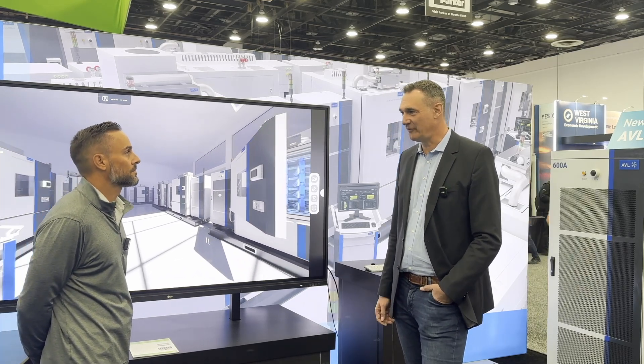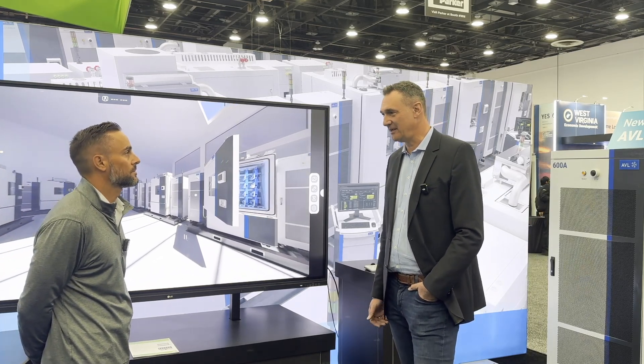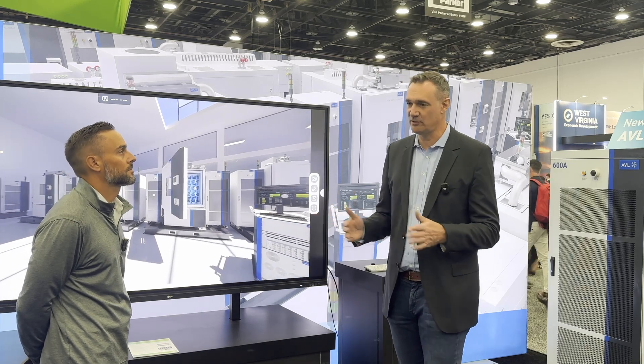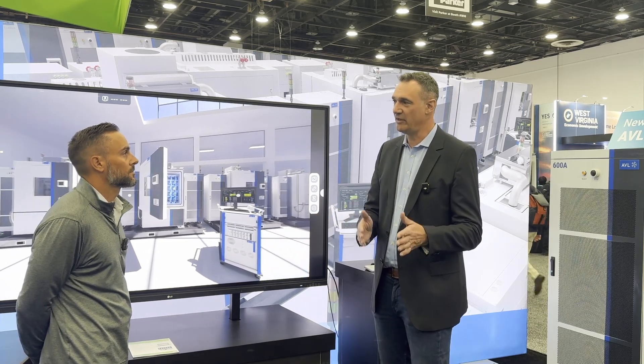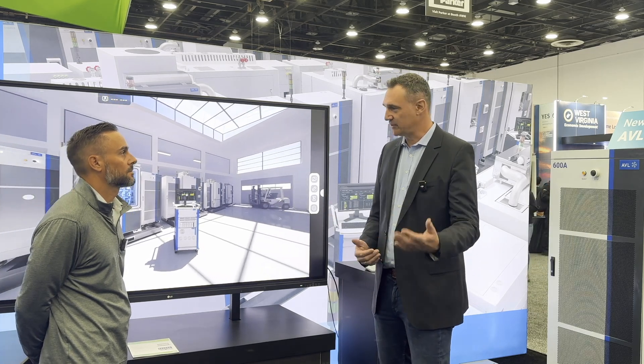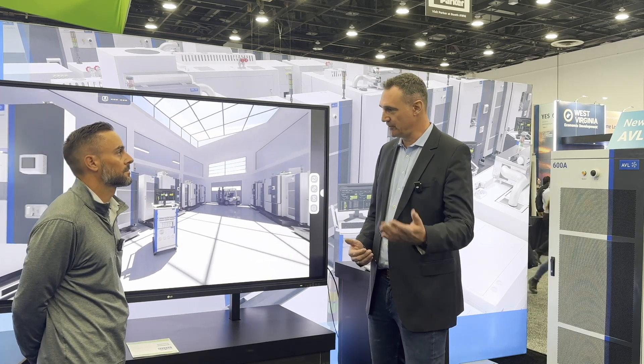Of course, Greg. AVL, as you might know, has been engaged in the automotive industry for 75 years. We have three big divisions describing what we do. We have a simulation division, which is providing solutions for advanced simulations, also in batteries.